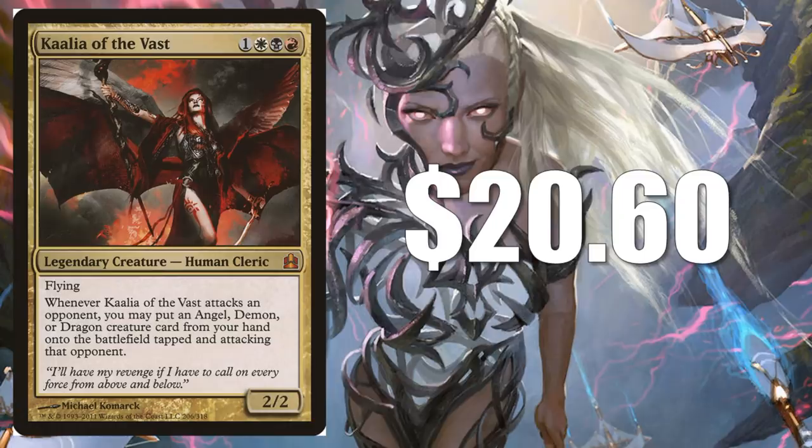Kaalia of the Vast — this one's a little more expensive at $20.60 for the original Commander version. There have been some foil reprintings: Commander's Arsenal has one, and Commander Anthology does as well. That Commander Anthology one is about the same price, so if you really want the foil, you're not paying much more. If you like Tribal Angels, Tribal Demons, or Tribal Dragons, this is the card for you. There's also a new card that sees play with this, and that's Rakdos the Showstopper.